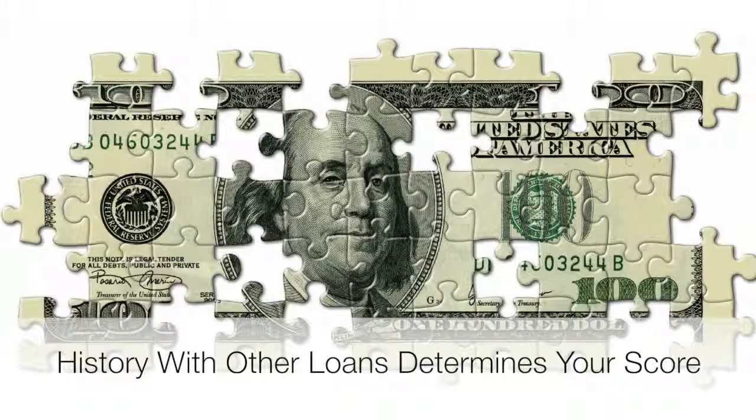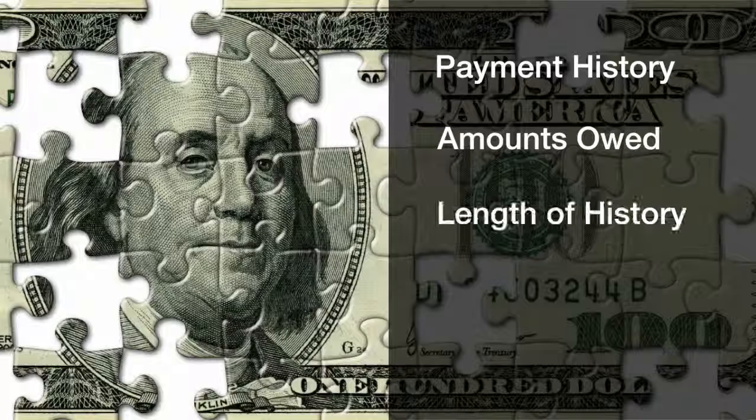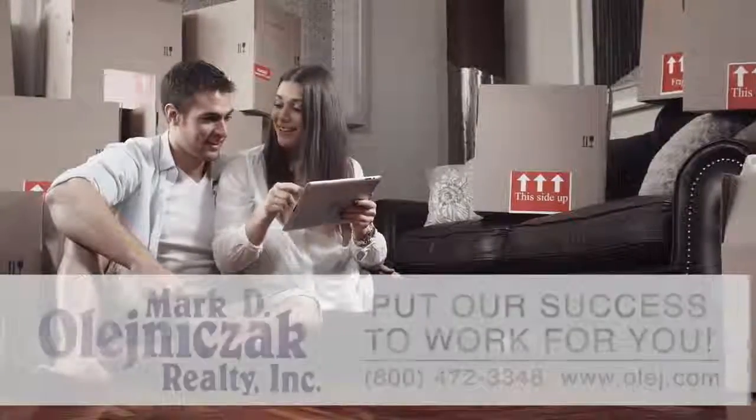Your score is determined by your history with other loans and credit cards. It factors in your payment history, amounts owed, the length of your credit history, and the amount of your available credit that you are currently using. The higher your FICO score, the more likely it is that you'll be approved for a loan and at the best rates.